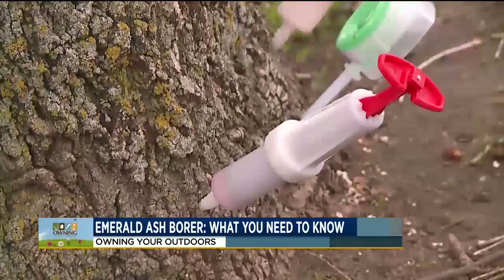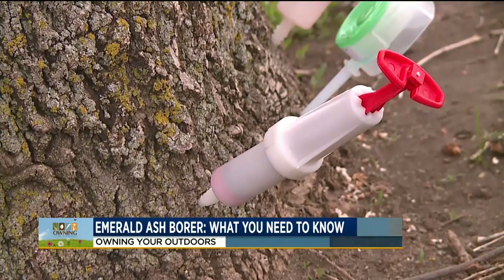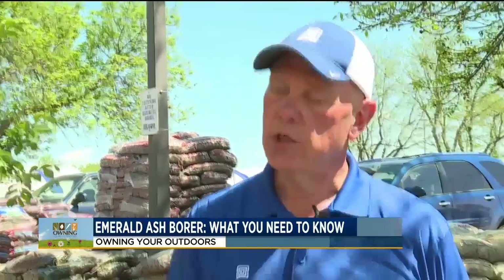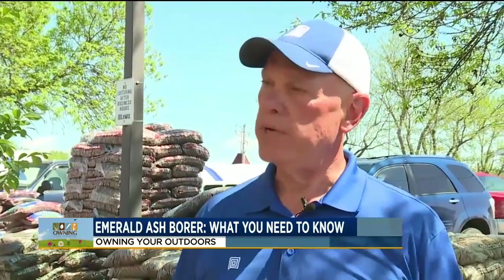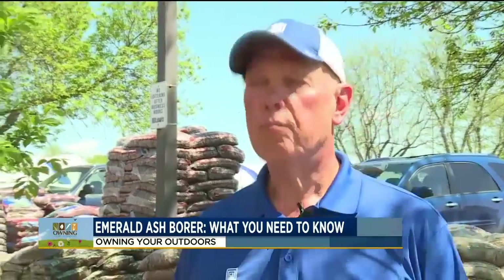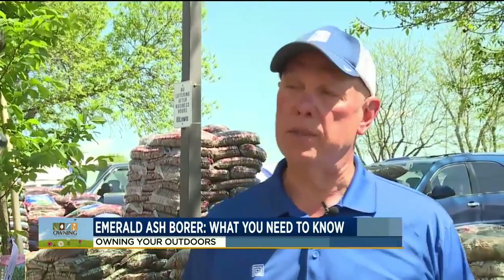That insecticide will go throughout the whole tree and protect it. What we carry is called a drench, where you do a trough around the tree within one foot of the trunk and drench that area — the roots absorb it and pull it up through the tree. And that will stop the Emerald Ash Borer from really wanting to be on your tree? It prevents it and is usually more effective on smaller trees. If you have a large ash tree, it's probably not going to be real effective — you probably want to contact an arborist on that.